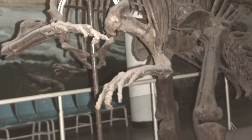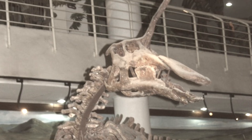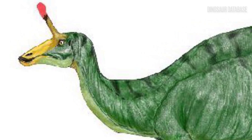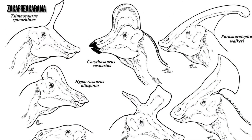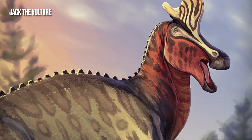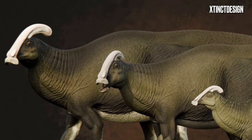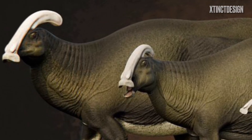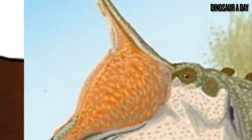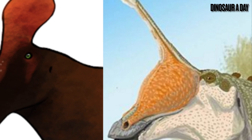Around the early 2000s, a paleontologist by the name of Jonathan Wagner took notice of the skull material missing from the original specimen. He also looked at its relatives in the hadrosaurid subfamily it belonged to — the Lambeosaurines. This family includes such icons as Lambeosaurus and Parasaurolophus, and all members have enormous hollow crests used for visual and audio display. With this information and the help of fellow paleontologist Albert Prieto-Márquez, Wagner concluded that the spike of Tsintaosaurus was really the back of a larger hollow crest.